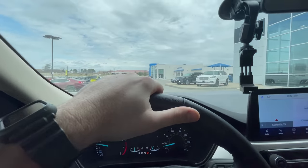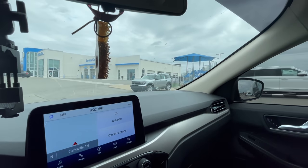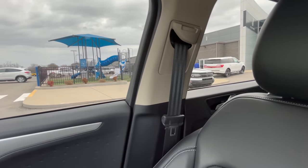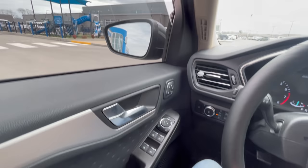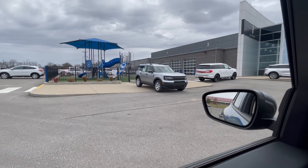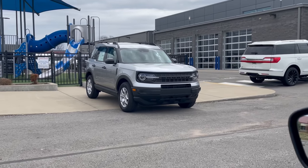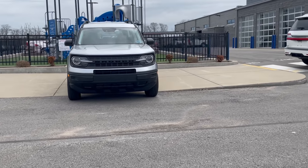Look, there's one right there - there's a Bronco! I like it man, that's a Sport, so that's not the big one because they're not out yet. Look at that, that thing is sharp - I'm really digging that. The Ford Bronco - I should have bought that instead of the 2020 Escape for my wife. That thing is super sexy, I like it.